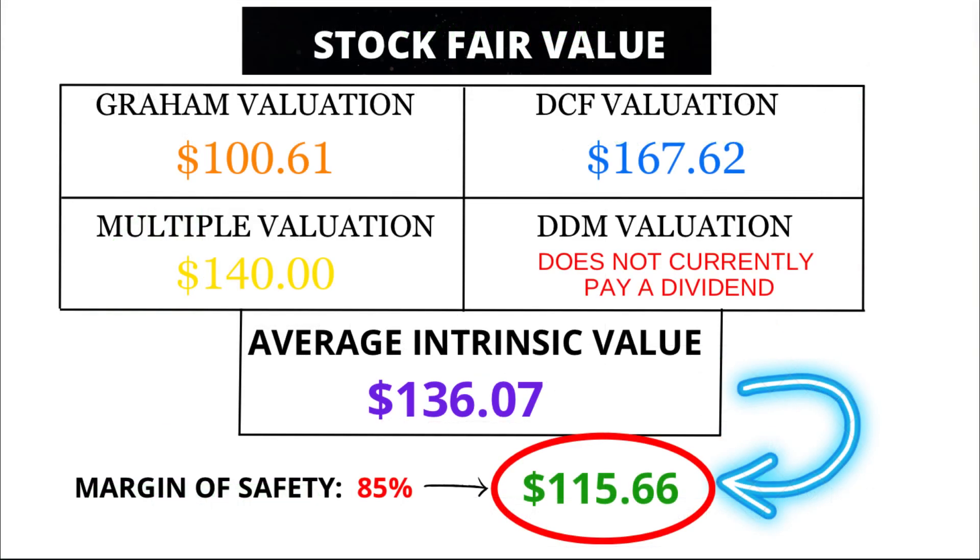But wait, there's more. In my opinion, the fair value of Enphase Energy is a solid $115.66. That might be below the analysts' predictions, but it's still well above the current price, hinting at a potential undervaluation in the market.